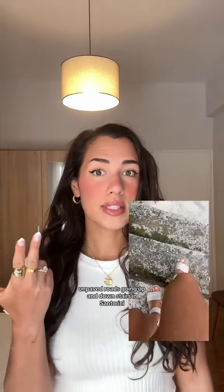I've been walking on cobblestone, unpaved roads, going up and down stairs in Santorini, in Mykonos, in Athens — walking a ton. So if you're going to Europe this summer or going on vacation where you're walking a lot, these are the sandal for you.